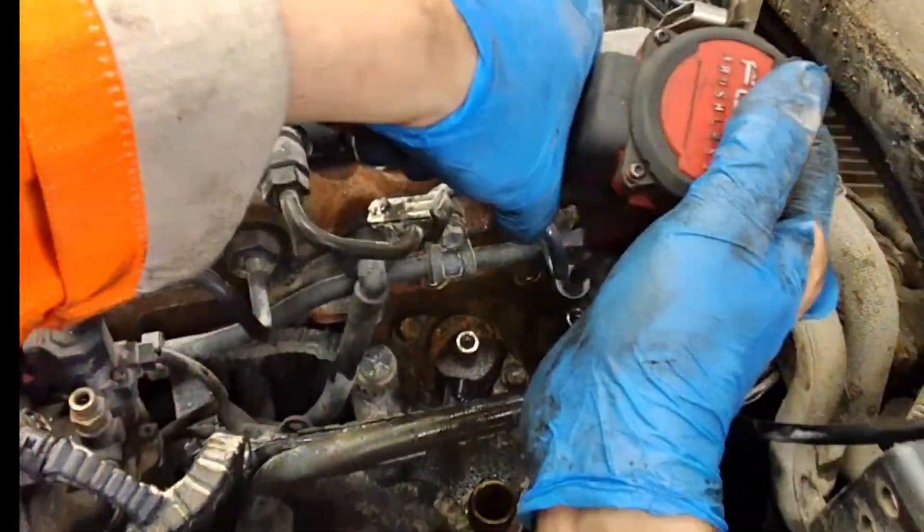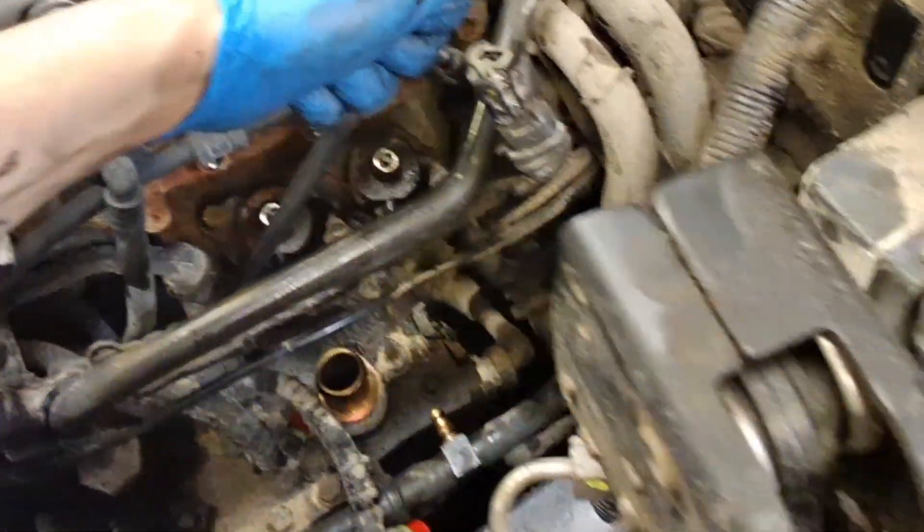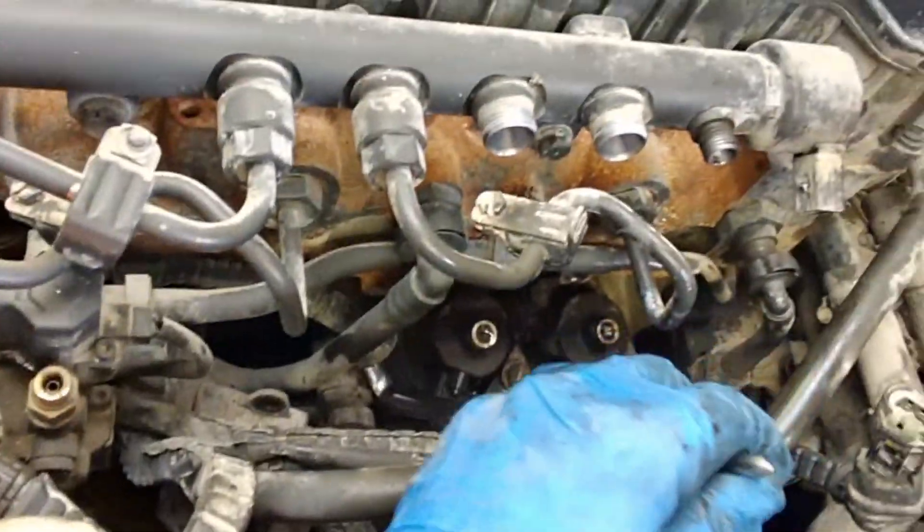The fuel pump unit bolts are not removed completely but only halfway, as this will become clear when you hear the fuel pump units finally come out of the block. They're under extreme pressure from the fuel pump camshaft, so keeping the retaining bolts in prevents the fuel pump units from taking off.